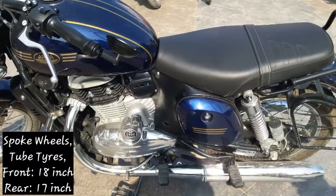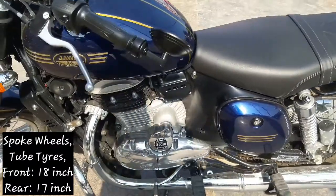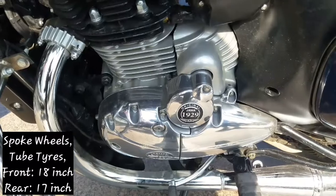The engine is basically derived from the Mahindra Mojo. It is what motivated Java to use this engine platform.